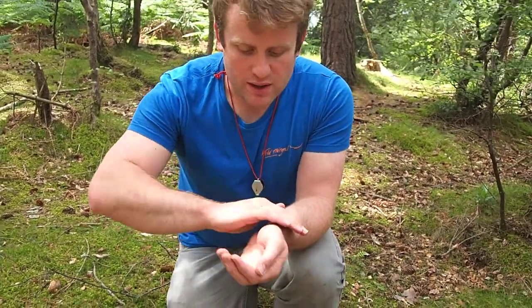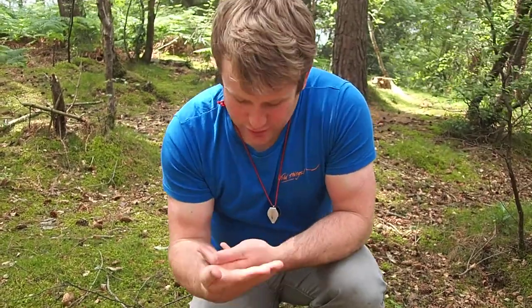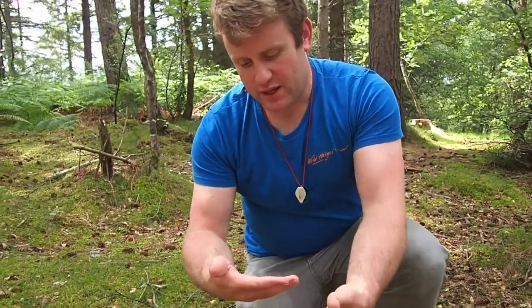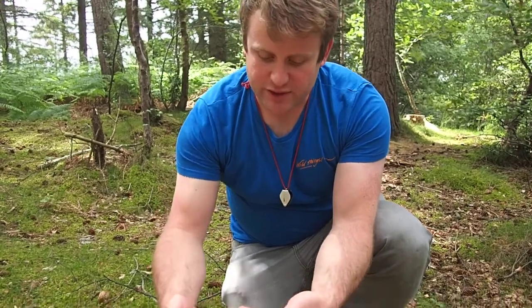What you got James? Well, quite often when we're out with groups in the woods, one of these guys will crawl over one of our participants and they'll straightaway go, spider! But actually, more common in the woods I find, especially crawling over you, a harvestman.